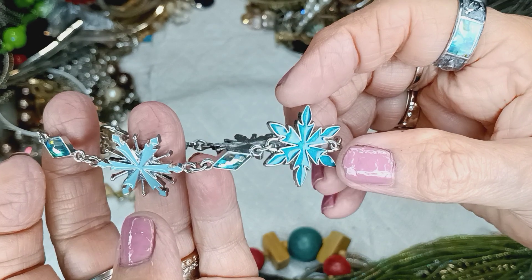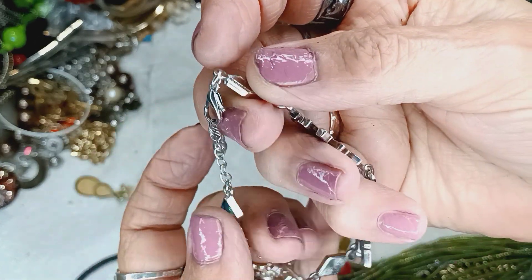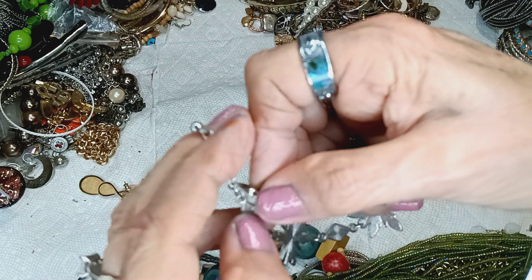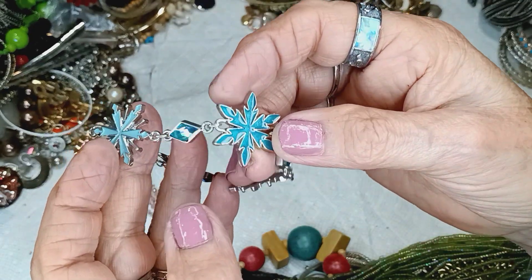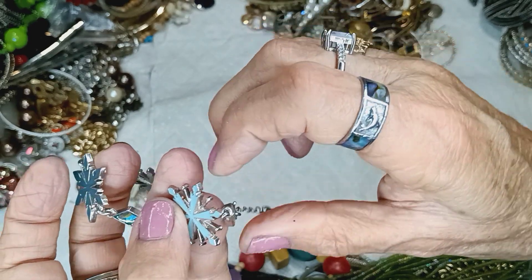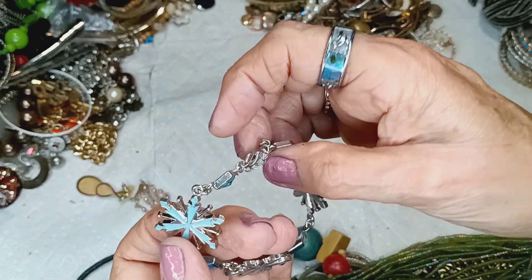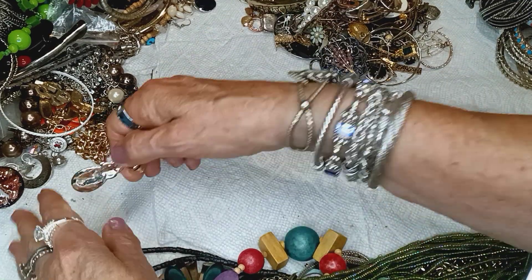I don't know what these are — like little starbursts or something — and then this is a rhinestone; it's closed in the back. It's very pretty and very unusual; I've never seen anything like this before. It has a lobster claw clasp and a little extender, and very pretty blues — like teal, a light teal. Very unusual; they're very nice. See that AB on there? A nice bracelet. That would be $3 in the bracelet department.